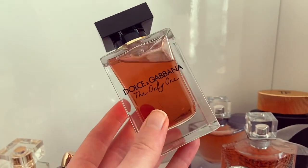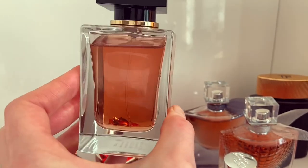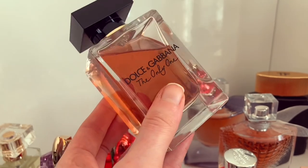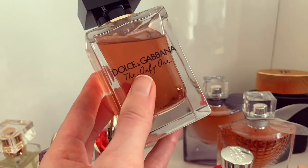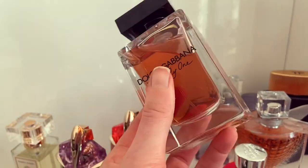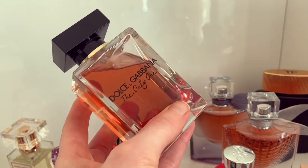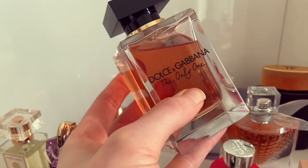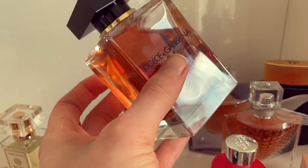Here we have Dolce & Gabbana The Only One. I'd had my eye on this one for ages — as mentioned in my most recent haul video. I decided to purchase it after clearing out so many old fragrances, as a treat to myself. It's a beautiful coffee, sweet, fruity kind of fragrance — really unusual. I absolutely love it. I was worried it might be too similar to Black Opium, but it's actually totally different — much fruitier, just shifted in a completely different direction.